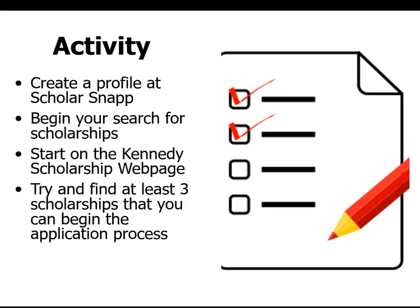The rest of this time is for you to start looking for scholarships. First, go to ScholarSnap and create a profile so you can reuse your information on multiple scholarships. Then begin your search on the Kennedy Scholarship webpage and try to find at least three scholarships you can start on right now so you don't put it off. If you have any questions, stop in at room 120A, or email me at srichey — r-i-c-h-e-y — at cr.k12.ia.us. Thanks a lot, guys.